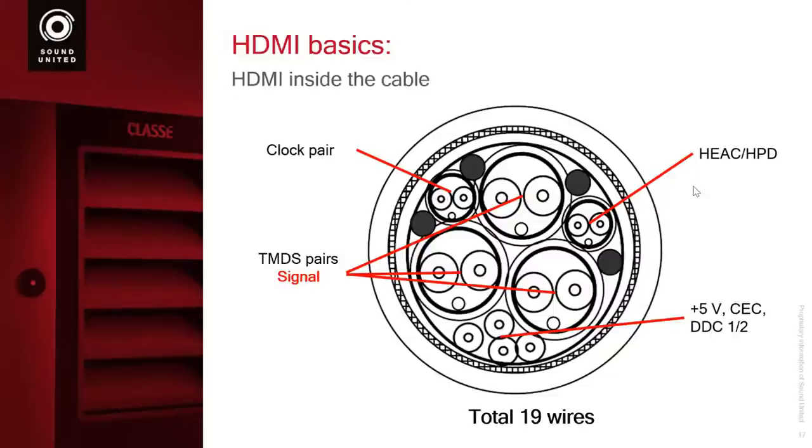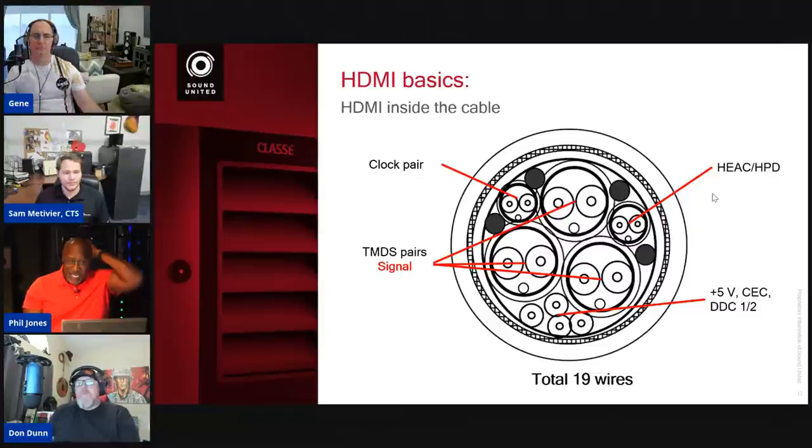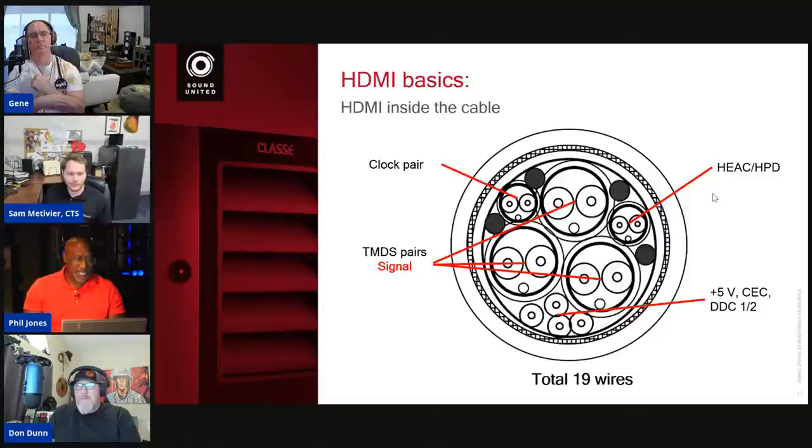In this building, we have a lot of Bullet Train cables from AV ProEdge, optical cables, and fiber-based cables — including a 20-meter and 30-meter for the theater, because there's an 8K Sony TV and a JVC 8K projector on the ceiling. The clock pair being the same quality as the other TMDS pairs means you can push that cable past 18. While 48 gigabits is the maximum, for many things you're watching you're not going to need anywhere near 48.